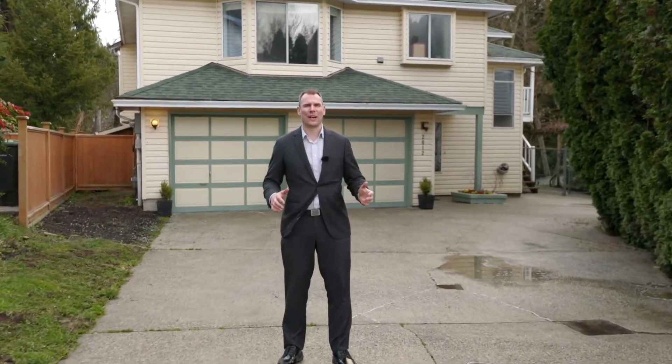Privacy, cul-de-sac, great family neighborhood, central location. If you're looking for a home with great value, this is definitely the one for you. I'm Oli Neitzel and I can't wait to show you my new detached home listing in Citadel Heights.